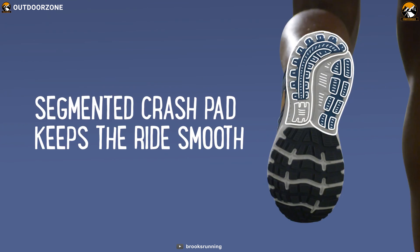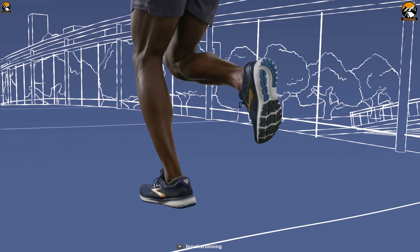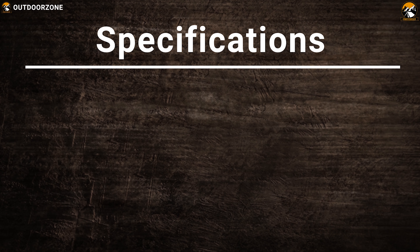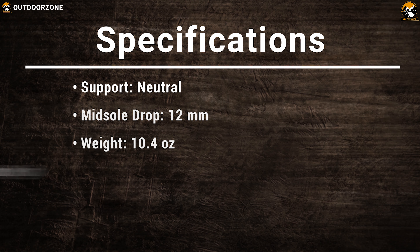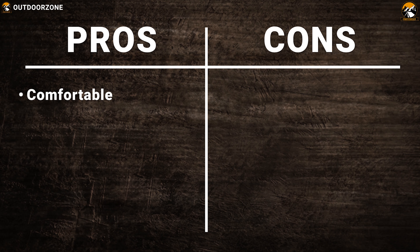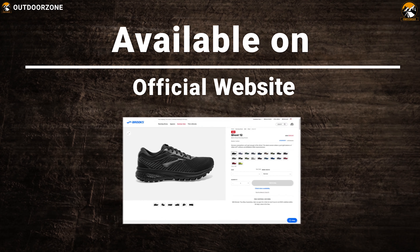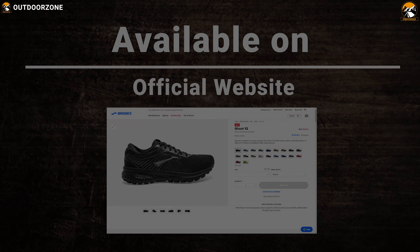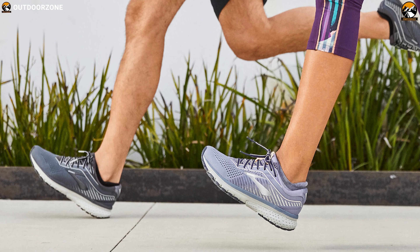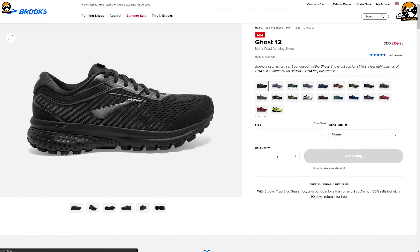No matter how your foot lands, each segmented crash pad — an integrated system of shock absorbers — will cushion every step and stride for smooth heel-to-toe transitions. Arguably the best running shoe on the market, the Brooks Ghost 12 ticks every single box whether it's durability, comfort or style. It has garnered stellar reviews from customers and critics alike and costs around $110.